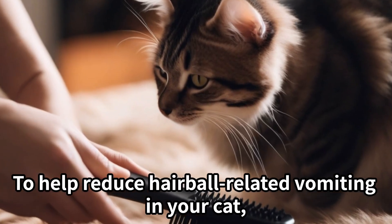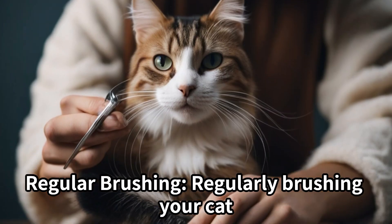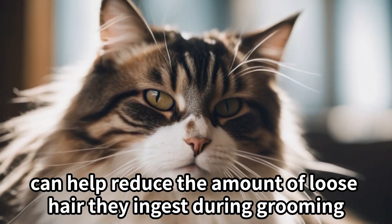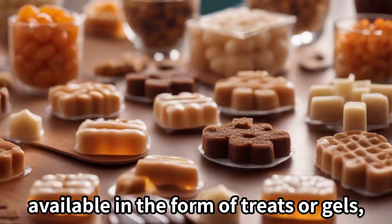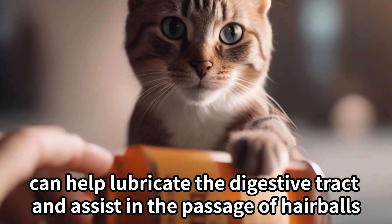To help reduce hairball-related vomiting in your cat, you can consider the following. Regular brushing: regularly brushing your cat can help reduce the amount of loose hair they ingest during grooming. Some commercial hairball remedies, available in the form of treats or gels, can help lubricate the digestive tract and assist in the passage of hairballs.